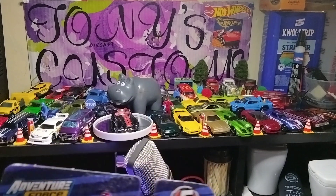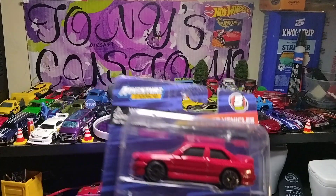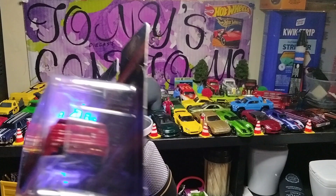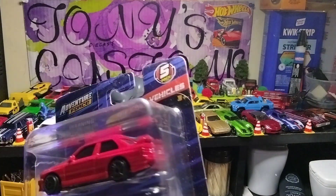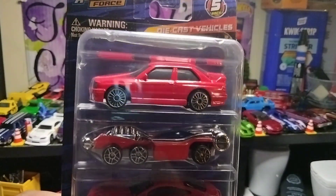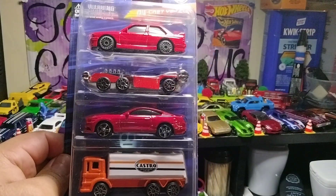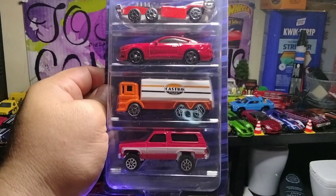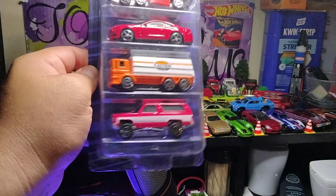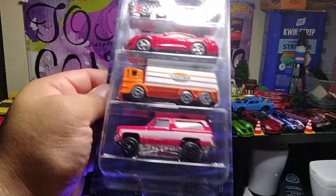My first time purchasing an Adventure Force 5-pack. Here it is. I believe the first one is a BMW — I think it's an M3 or M4. The second one is like a fantasy car. The third one is a Mustang. The fourth one is a Castrol gas car. I really got it just for that Blazer on the bottom — I think it's sweet.